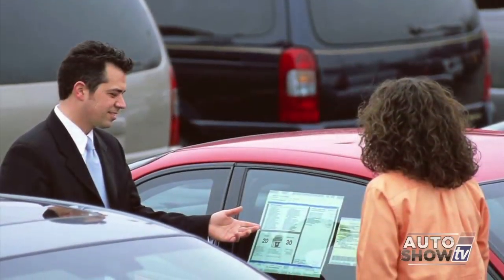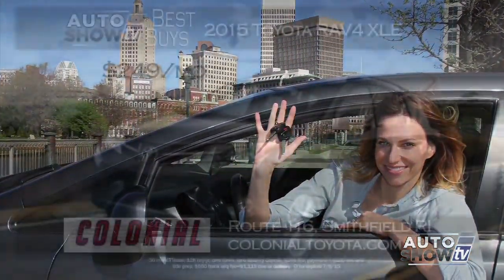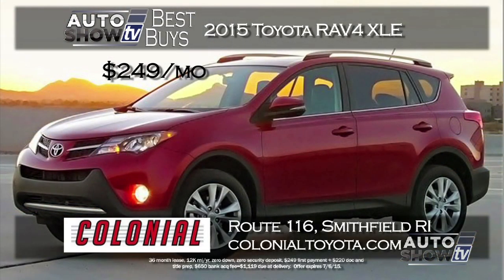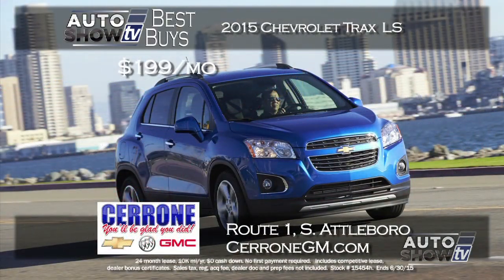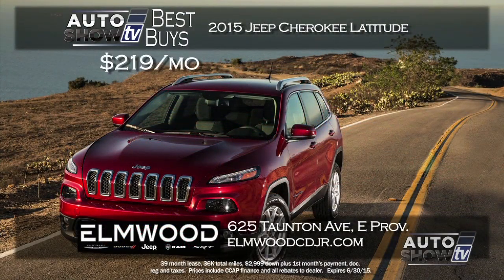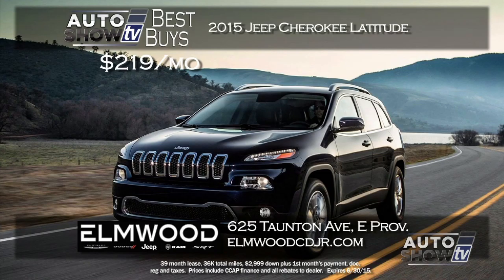Now it's Auto Show TV's Best Buys — we search for the best cars in the market and tell you where to find the deals. Starting with SUV crossovers: Colonial Toyota in Smithfield has a 2015 Toyota RAV4 XLE for $249 a month with zero down, including automatic transmission, backup camera, and Bluetooth. Cerrone's in South Attleboro on Route 1 has a lease deal on an all-new 2015 Chevy Trax for $199 a month — a versatile smaller SUV crossover. If you want something a little bigger, Elmwood has the 2015 Jeep Cherokee Latitude 4x4 for $219 a month — worth a test drive at Elmwood Auto Group in East Providence.